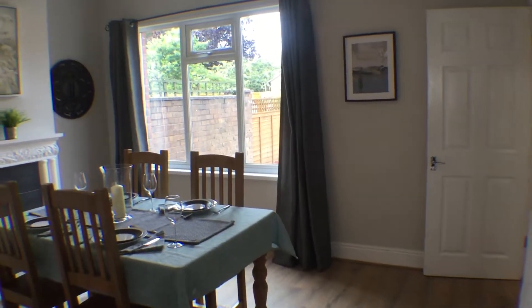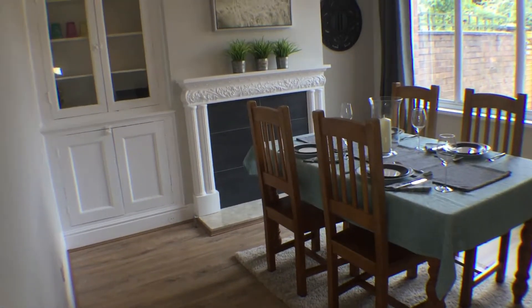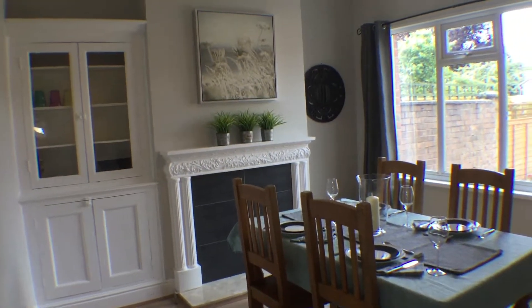The dining room has a large picture window overlooking the rear garden, which has planted flower borders, a seating area and a garden shed.